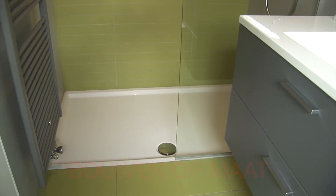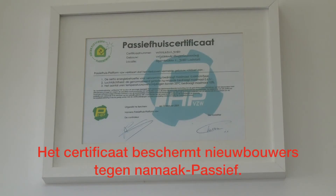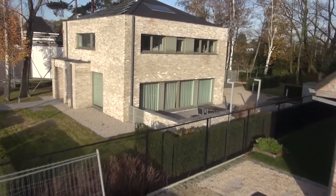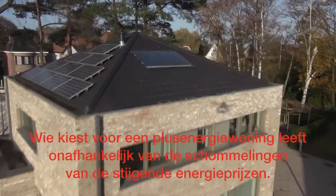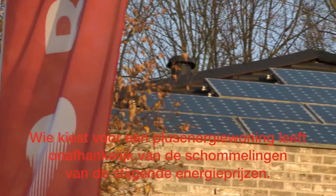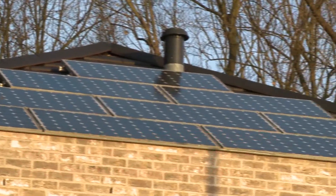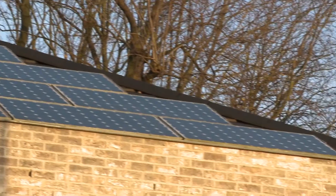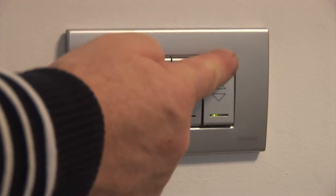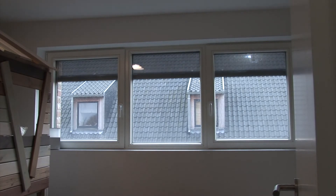Elk passief huis krijgt de garantie tot het behalen van een certificaat van het passiefhuis platform. Plus energiewoningen nemen het passief concept nog een stap verder. Niet alleen de bijkomende energievraag wordt voldaan met alternatieve bronnen, er worden ook extra zonnepanelen geplaatst om voldoende stroom te produceren voor huishoudelijke apparaten zoals de wasmachine, het strijkijzer en de computer. Op deze manier wordt de maandelijkse energiefactuur nagenoeg verwaarloosbaar.